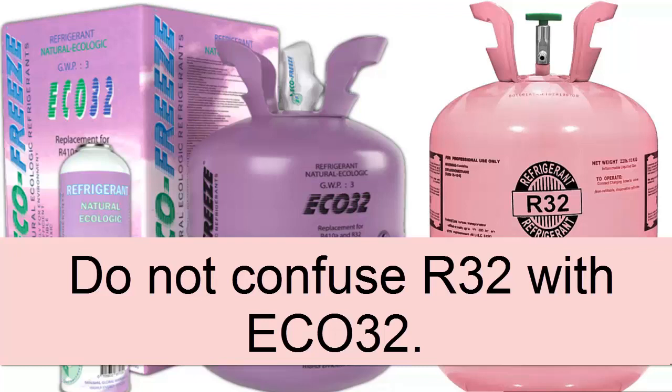Today, we present: do not confuse the R32 gas for air conditioning with the refrigerant gas ECO32.